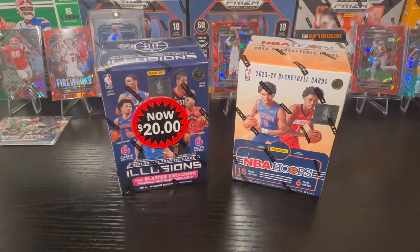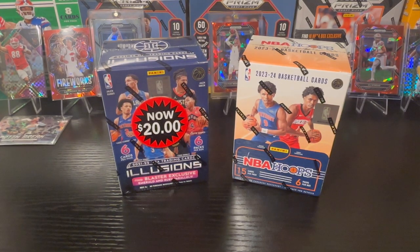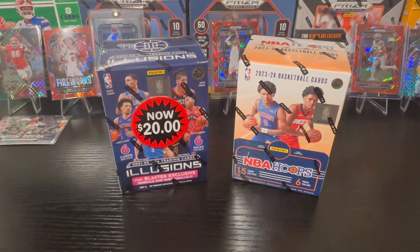Hello everyone, hope everybody's having a fantastic day. We're going to do a review — I finally got my hands on an NBA Hoops blaster retail box. I've been searching for them, driving around trying to find a blaster box for a little over a week and I have not been successful. I went out today and did the old trip to the card aisle and there it is. Found several boxes — about six boxes stocked for NBA Hoops.